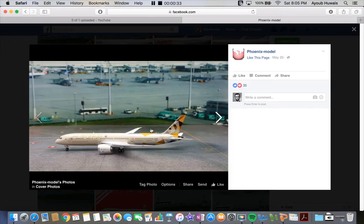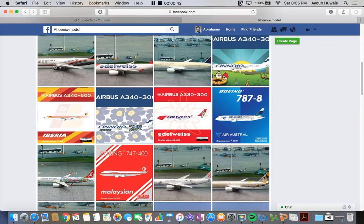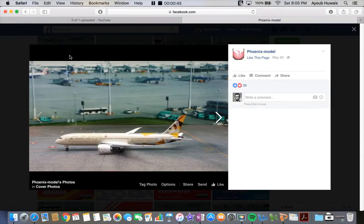First up, we have the Etihad 787-9. I believe one is 1:200 scale and one is 1:400 scale, so they're making two of them this month.